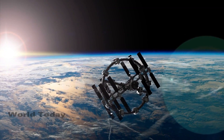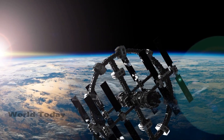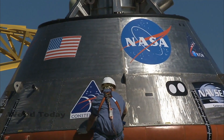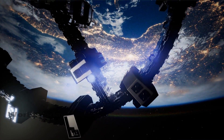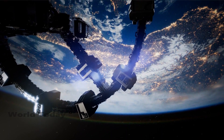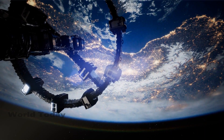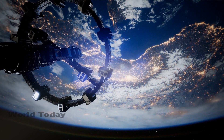The space junk is expected to fall back to Earth in two to four years. NASA and other space agencies have stated that the pallet will burn up harmlessly in the atmosphere. However, not everyone is convinced that it will re-enter without causing any harm.